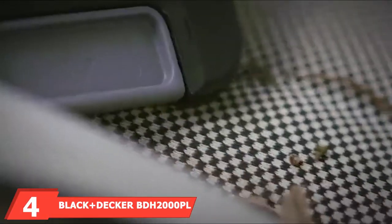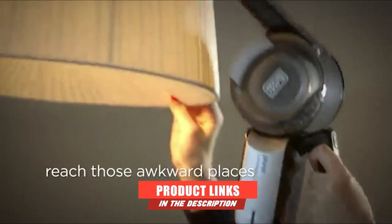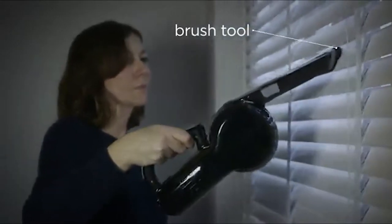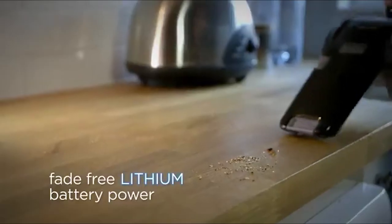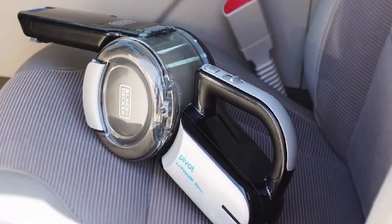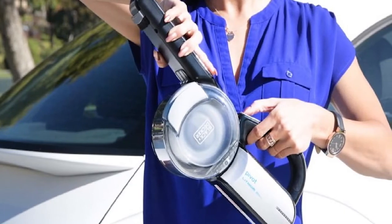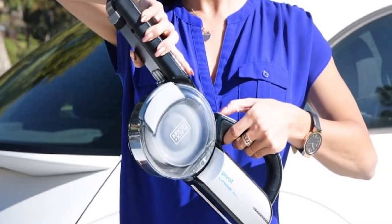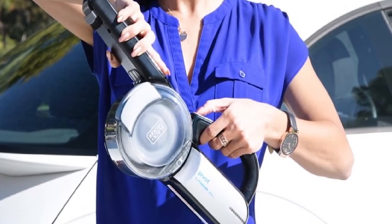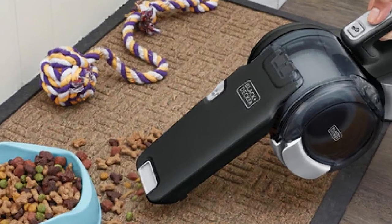Next at number four, we have the Black and Decker BDH2000PLMA X Lithium Pivot Vacuum. If you have a vehicle that has a lot of cracks and crevices to get into, you may like this vacuum. One of the main selling points of this vac is its pivoting feature, allowing you to get into all those harder-to-reach places. This vacuum is equipped with a 20-volt max lithium-ion battery, making the battery last longer and charge faster. Lithium-ion batteries make it so that no matter how full or low your battery is, the suction power doesn't fade. The pivoting head will make it easy to get to spots that are usually looked over or that other vacuums simply can't reach.